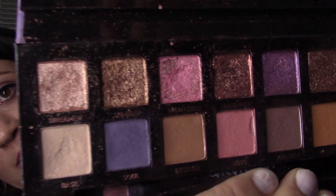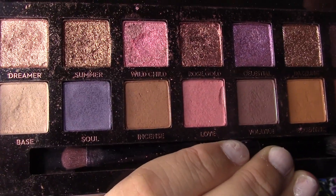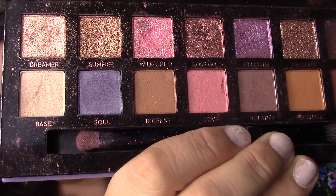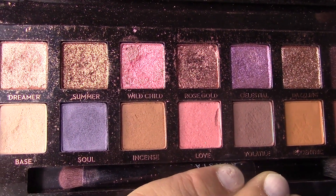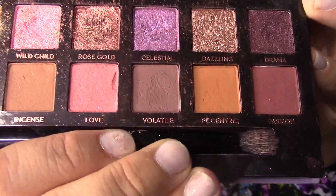A product I've been loving is the Norvina palette by Anastasia Beverly Hills - I used it today. It's got a lot of pretty purply shades, pinky purples, and some really pretty shimmers. I use Dreamer in the inner corner and brow bone, Celestial mixed with Wild Child on the lid, Soul in the crease, and Passion on the outer V. It's just pretty - it's just enough color that it's fun and not crazy.